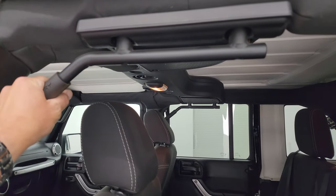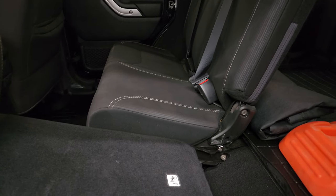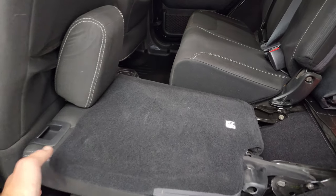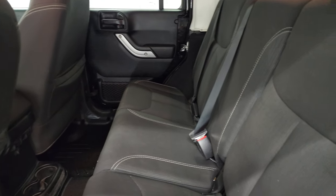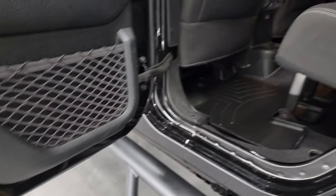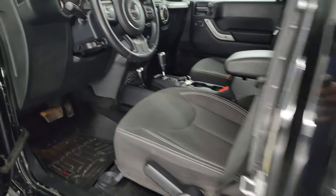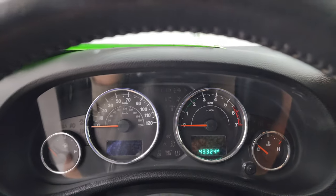You get the Rough Country grab bars, which are pretty sweet. The seats fold down and go pretty much flat — even flatter if the seat is up a little farther. Child safety locks on the back doors, and the insides and bottoms of the doors all look really good. We'll hop inside and check out the miles, the radio, and everything this Jeep has to offer on the interior.